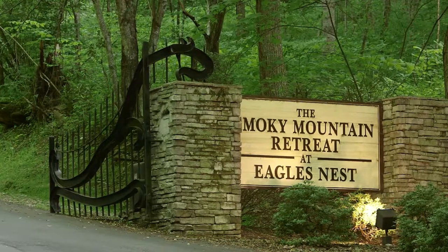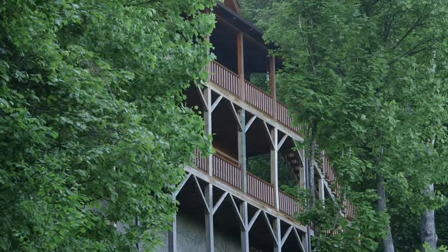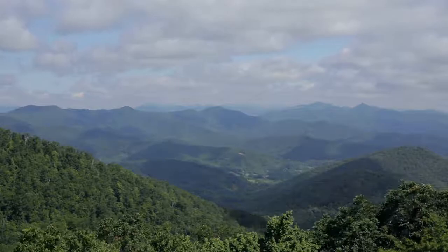Welcome to Smoky Mountain Retreat here in the beautiful mountains of western North Carolina. Smoky Mountain Retreat is recognized in America as one of the top 10 log home communities, located just minutes from downtown Waynesville and the Great Smoky Mountains National Park.